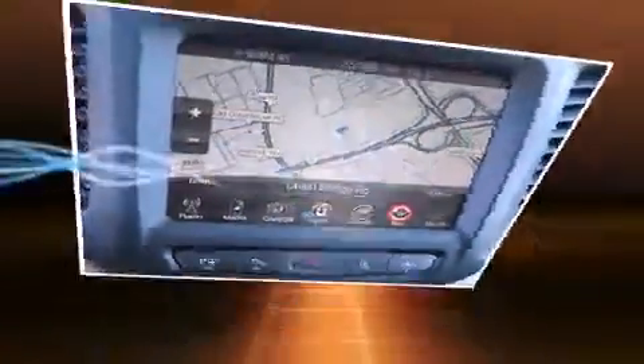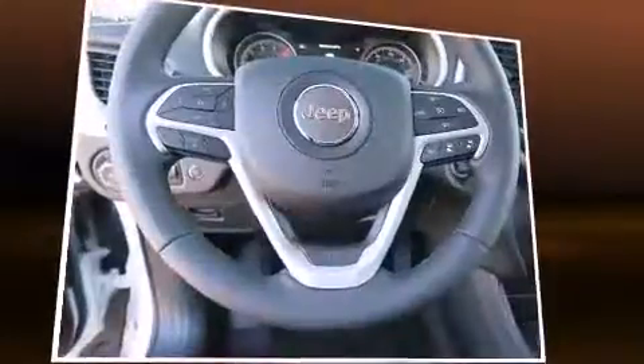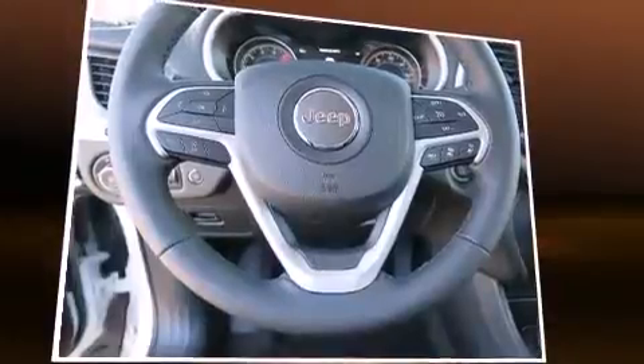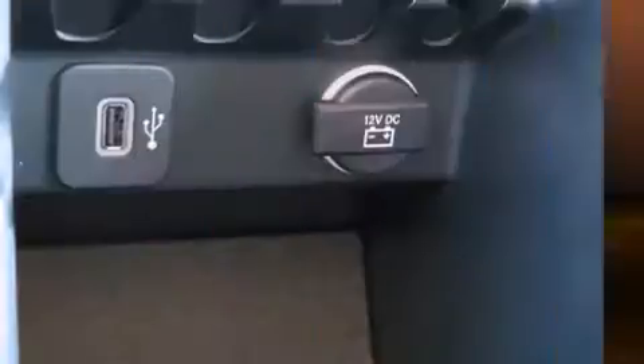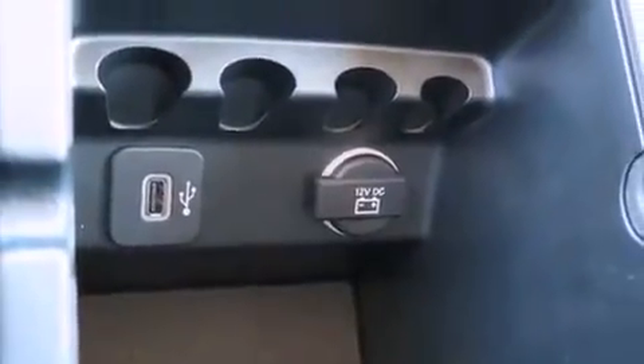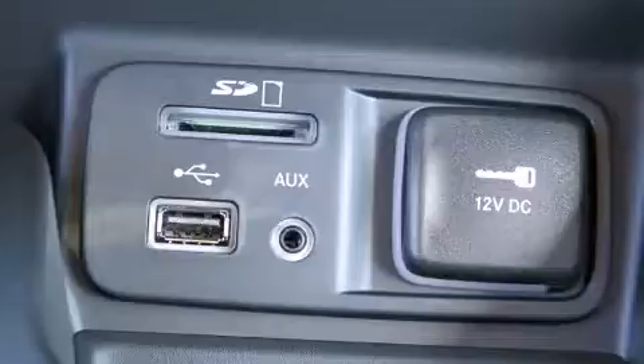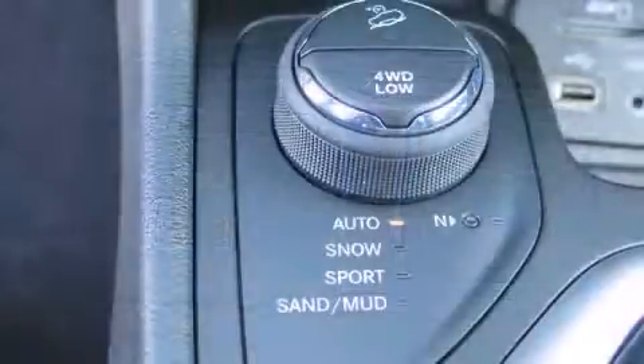Jeep ensures the safety and security of its passengers with equipment such as front and rear side impact airbags, traction control, brake assist, anti-whiplash front head restraint, and four-wheel disc brakes with ABS. Various mechanical systems are monitored by electronic stability control, keeping you on your intended path.